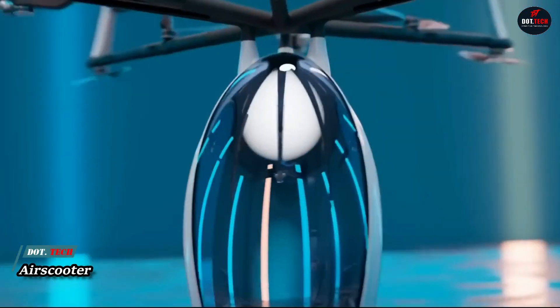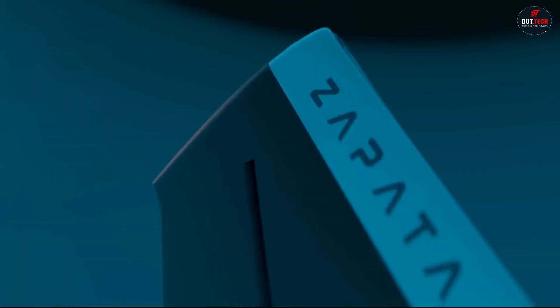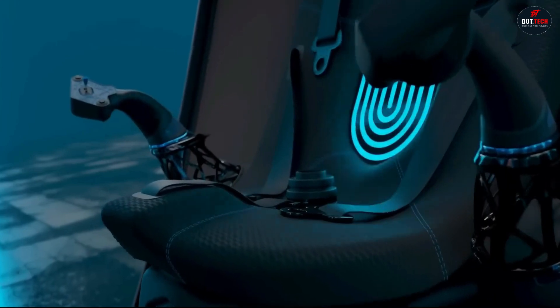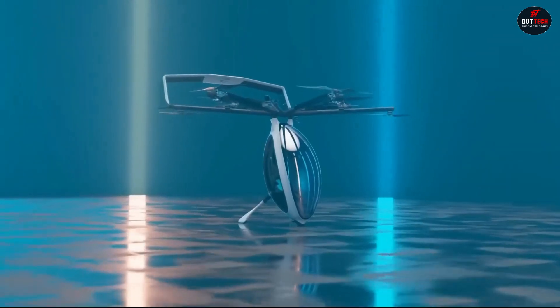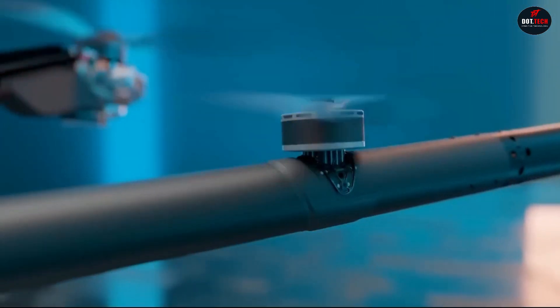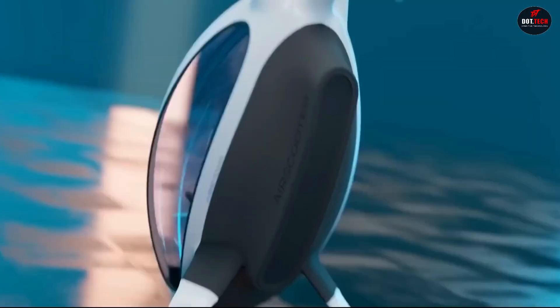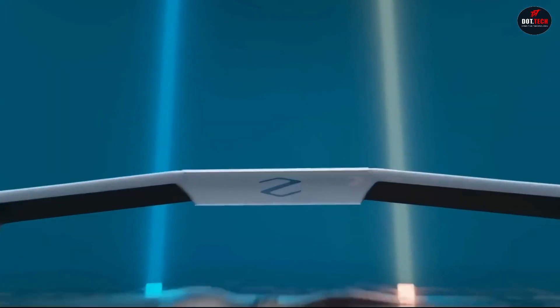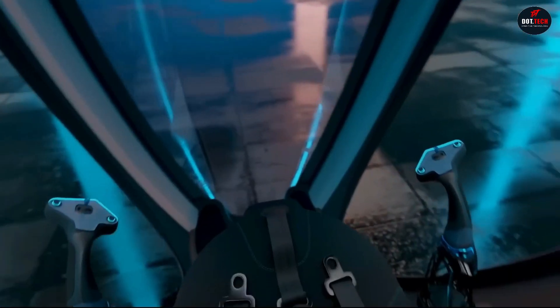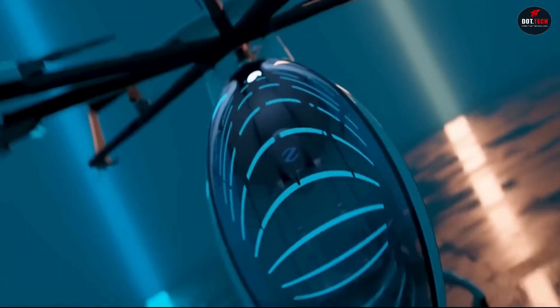The AirScooter is a one-passenger, hybrid-electric VTOL vertical takeoff and landing multi-copter aircraft. It is the world's most advanced personal flying machine, capable of flying at a top speed of 100 km per hour and a cruise speed of 80 km per hour. The AirScooter has a maximum payload of 100 kg and can fly for up to 40 minutes on a single charge. It is powered by a patented hybrid-electric propulsion system that combines a gasoline engine with an electric motor, allowing it to achieve a longer flight time than any other VTOL on the market.